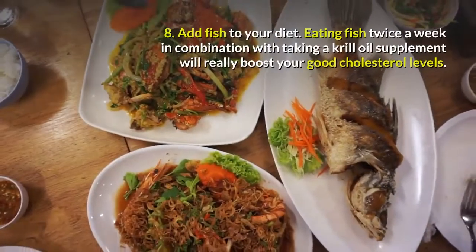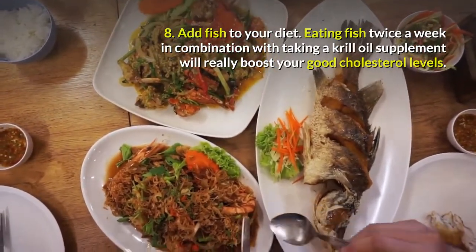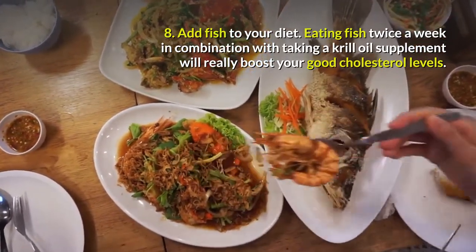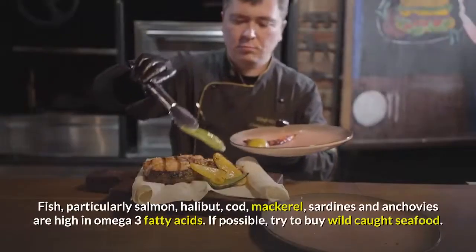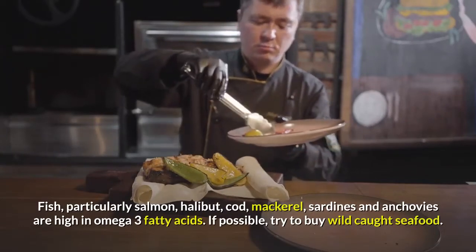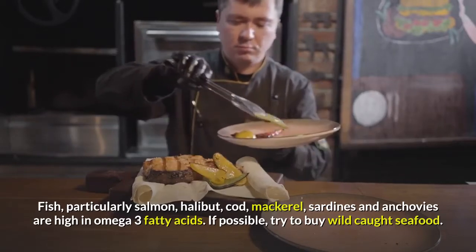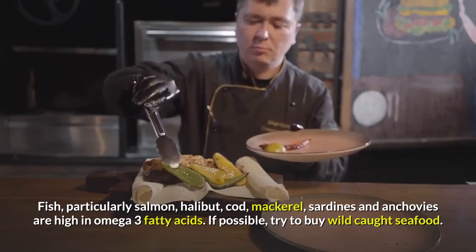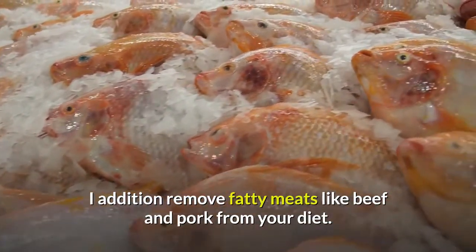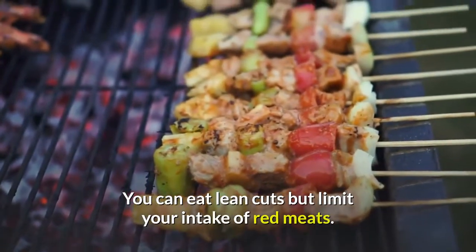Tip 8: Add Fish to Your Diet. Eating fish twice a week in combination with taking a krill oil supplement will really boost your good cholesterol levels. Fish, particularly salmon, halibut, cod, mackerel, sardines and anchovies are high in omega-3 fatty acids. If possible, try to buy wild-caught seafood. In addition, remove fatty meats like beef and pork from your diet. You can eat lean cuts but limit your intake of red meats. Instead, choose fish or skinless chicken.